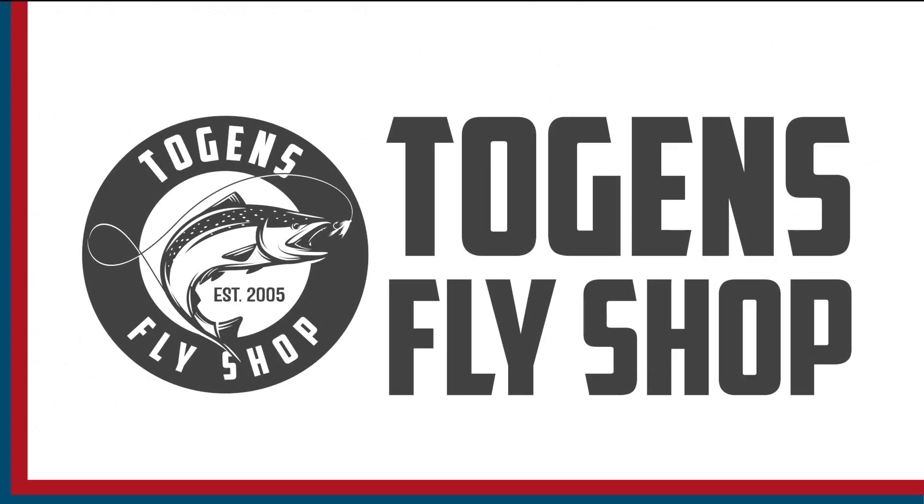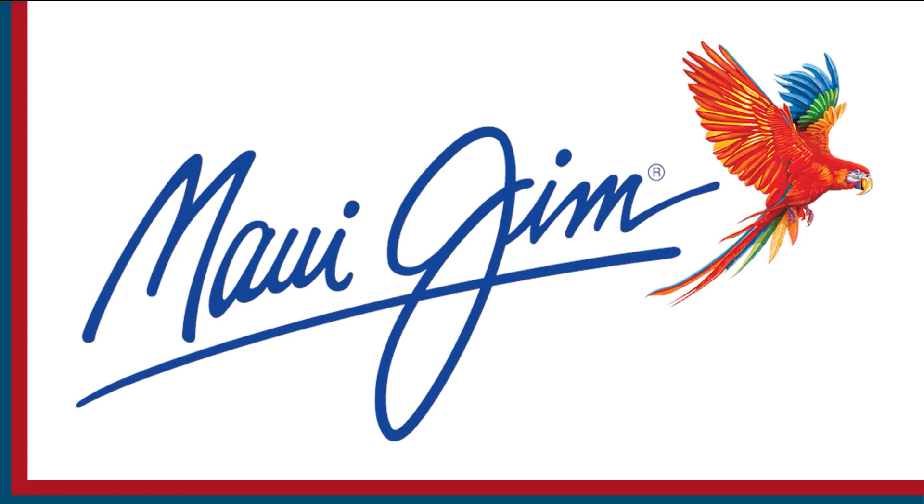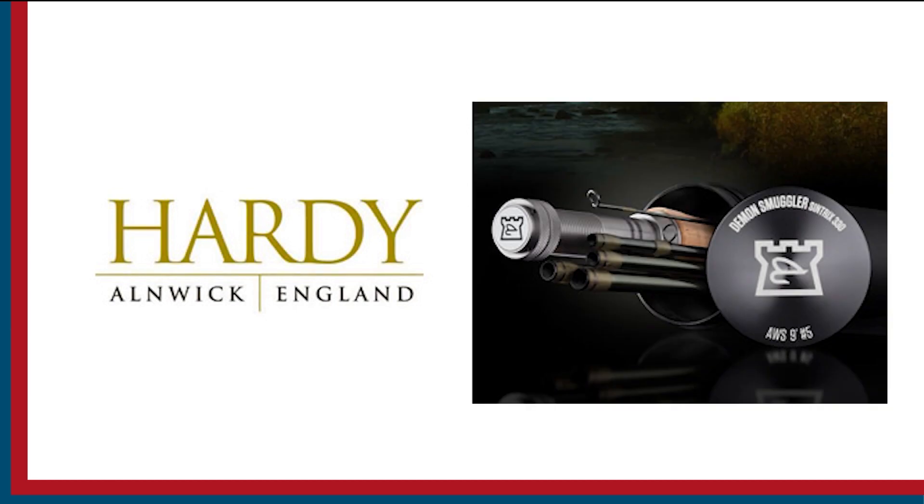Sport Fishing on the Fly is brought to you by Togun's Fly Shot, Maui Gym Sunglasses, and Hardy Rods and Reels.